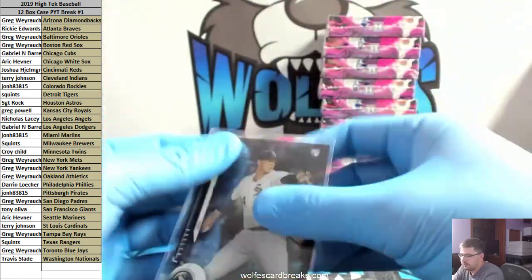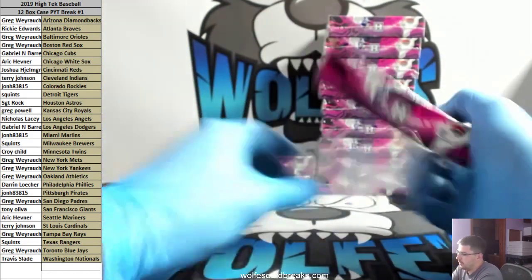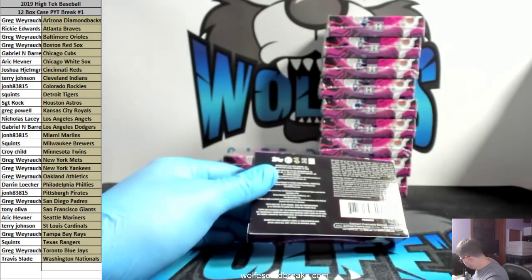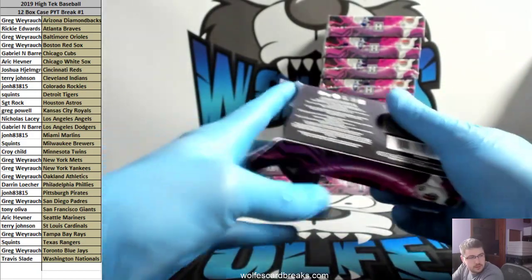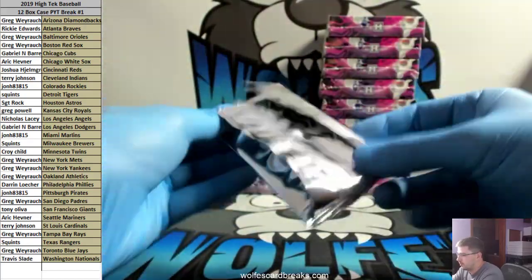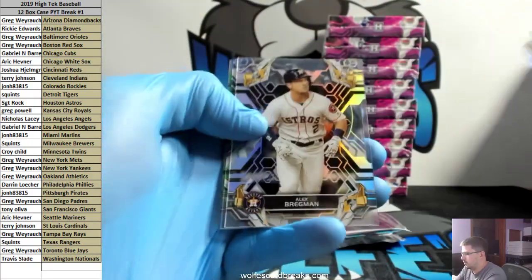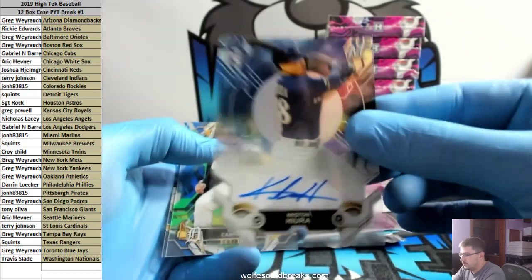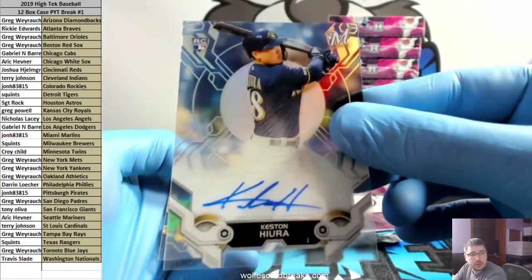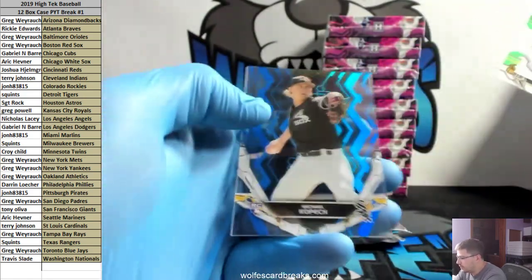I can't believe you guys weren't impressed with that fart gender reveal video. After you watch it a couple of times though, it gets less and less funny — the more just kind of weird. There's a nice one — URL for the Brewers. Squints had the Brewers — base autograph. Miggy to 150 for the Tigers.